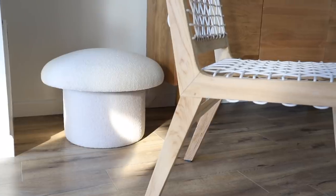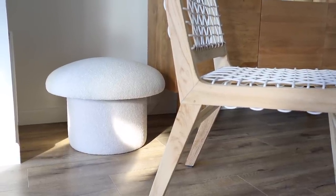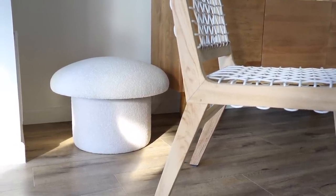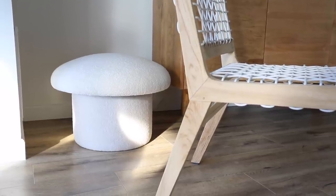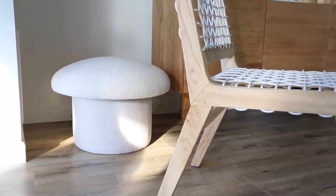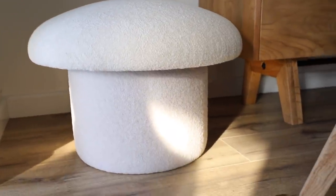To cover the router and wires, I have this little mushroom stool that I recently got — it is seriously the cutest piece ever. I'd recommend getting your hands on one before it sells out. I have a feeling it's going to sell out super quick. It ties in really nicely with the table and chairs.